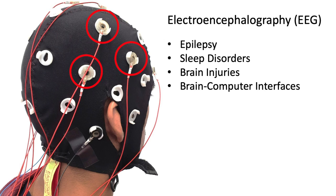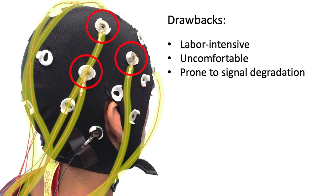However, traditional EEG systems rely on conductive gels and cumbersome cables, making them labor-intensive, uncomfortable, and prone to signal degradation.